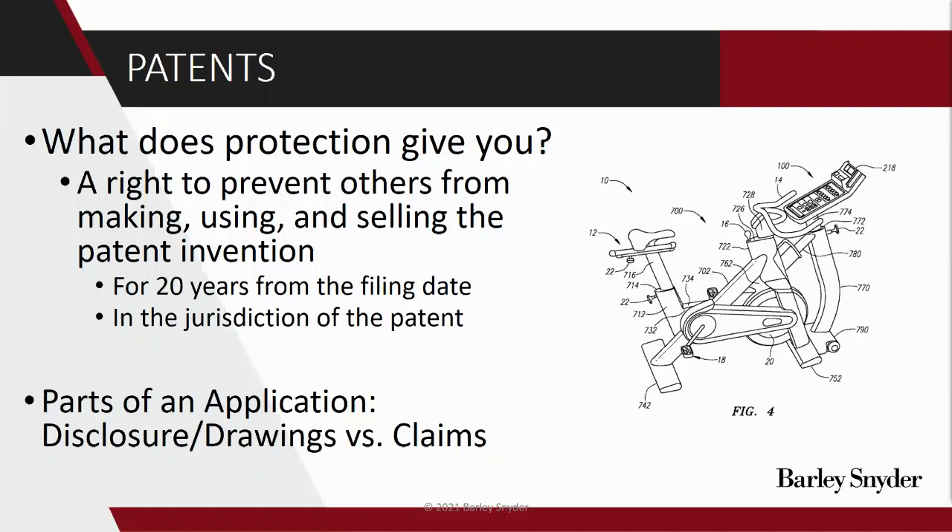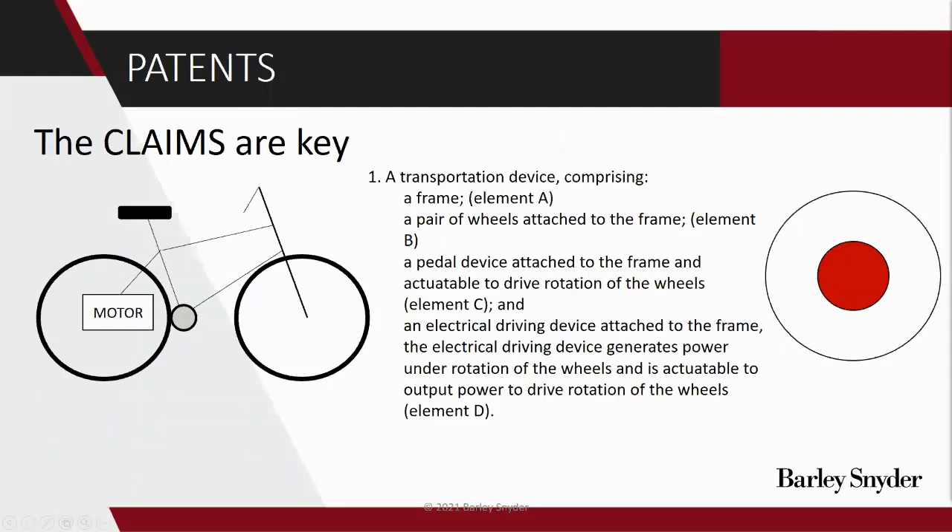The claims at the end are really the key — really where the protection of the patent arises. The disclosure lays out all of these embodiments and different aspects of the invention, and they're there primarily as a well of information that we use to draft the claims. I think it's important to really illustrate exactly what this patent is protecting. Let's go back to our bike example, and suppose that somehow no one had ever invented a bike before — we're the first people to come up with a bike, and we've also invented this bike with the motor.